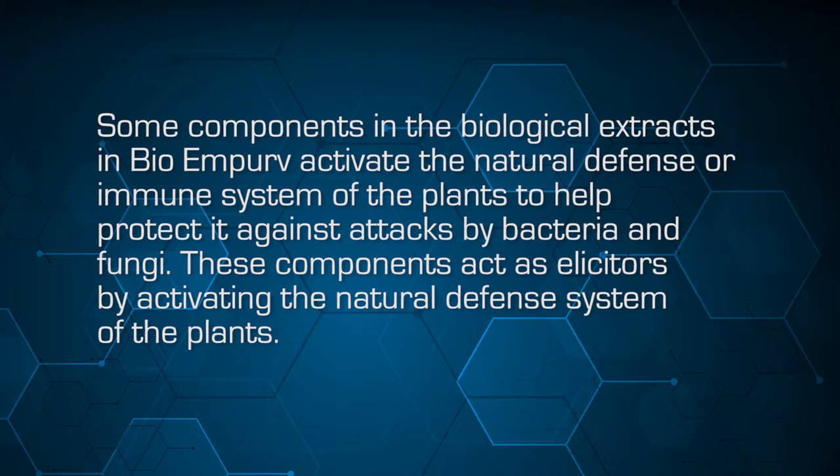Some of the components in the biological extracts in Bio-Improve activate the natural defense or immune system of the plants to help protect against infection by pathogens such as bacteria and fungi. These components act as elicitors by activating the natural defense system of the plant. We are using the natural defense system to protect the plant from outside pathogens or stress issues.